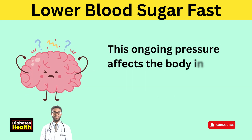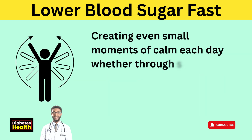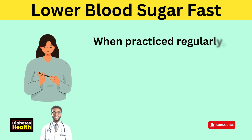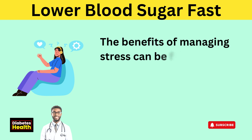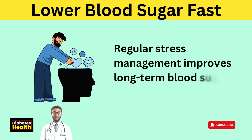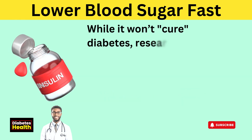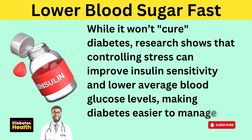This ongoing pressure affects the body in real ways, gradually raising blood sugar over time. Creating even small moments of calm each day — whether through slow breathing, gentle movement, or quiet rest — does more than ease the mind. It gives the body a chance to heal, to find balance, and to function as it's meant to. When practiced regularly, these simple pauses support more stable blood sugar and better long-term health. The benefits of managing stress can be felt within 30 minutes, as it helps lower cortisol and stabilize blood sugar. Managing stress can significantly improve insulin sensitivity and lower average blood glucose levels, making diabetes easier to manage.